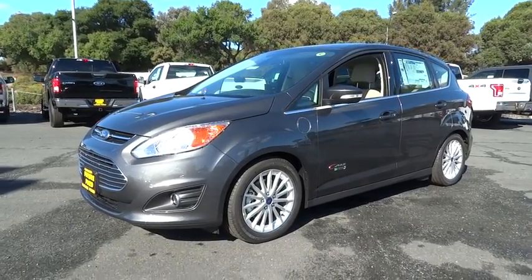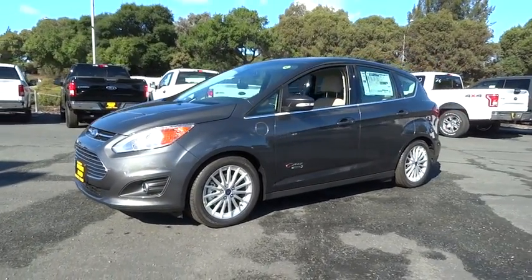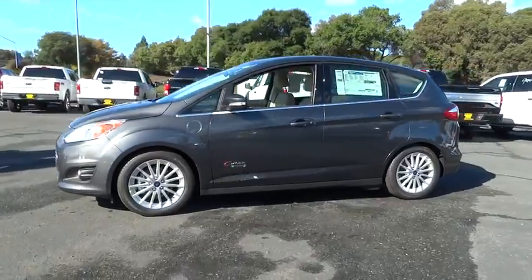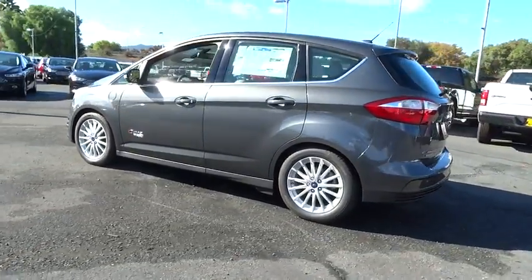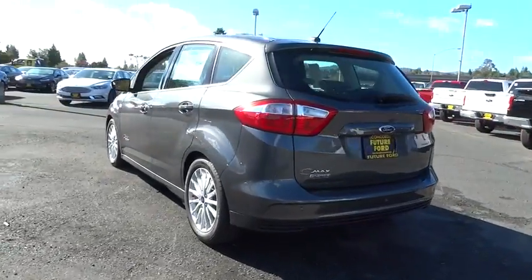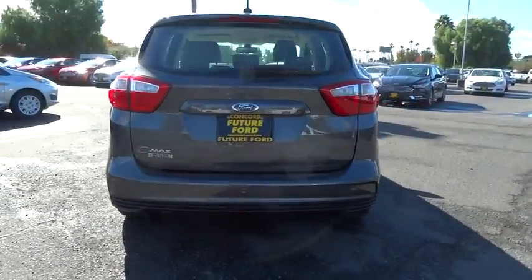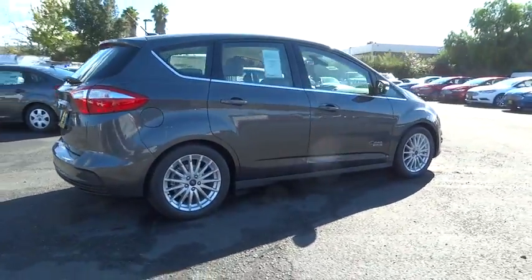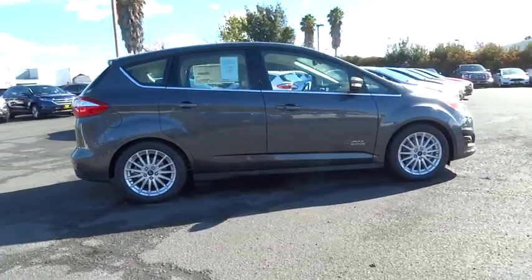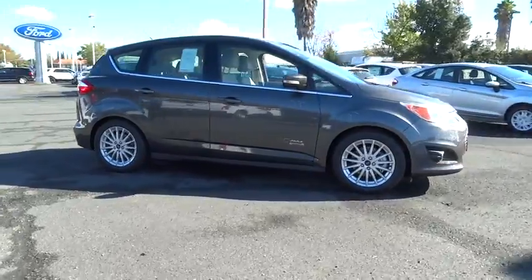The 2016 Ford C-Max. The Ford C-Max was initially only available in Europe but has found its way to the US in 2012. With folding seats and ample cargo room, the C-Max is available for almost any need. The style is what will catch you and the mileage will surprise you. Here are some of this vehicle's great options.